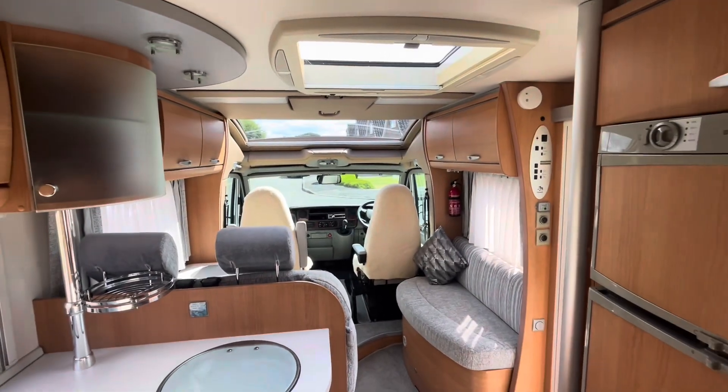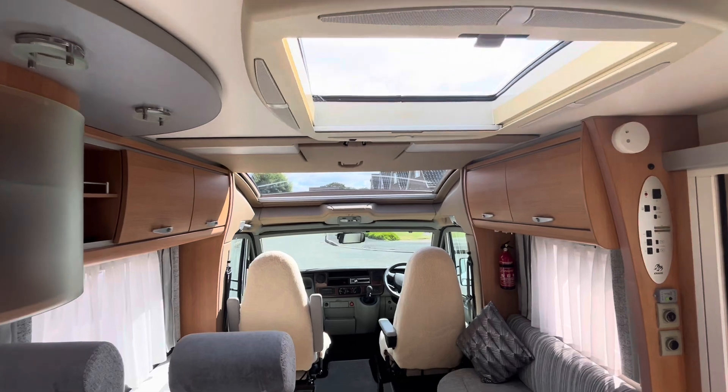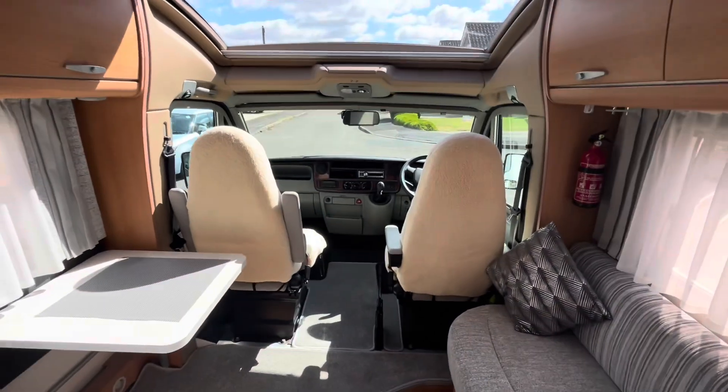For those of you looking forward, it's a nice airy van with lots of skylights over the top. So yeah, a really nice place to be.